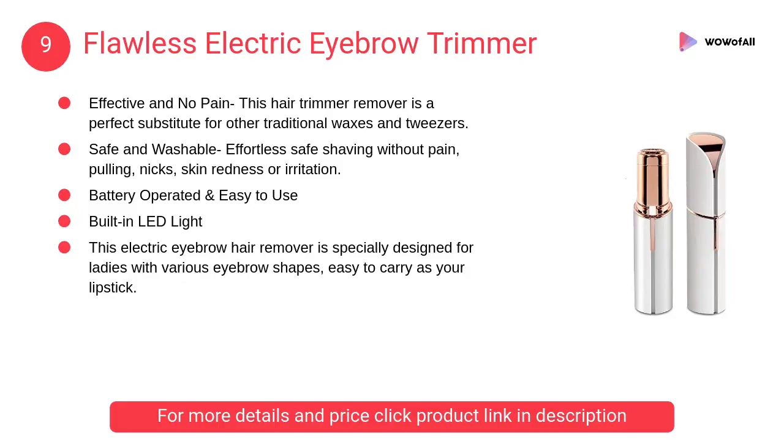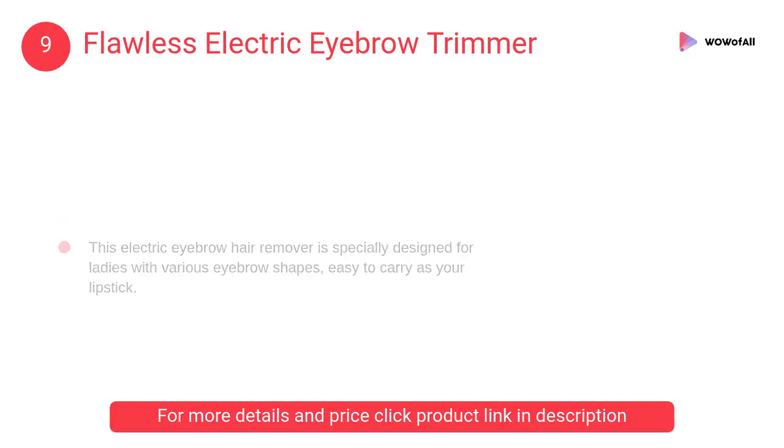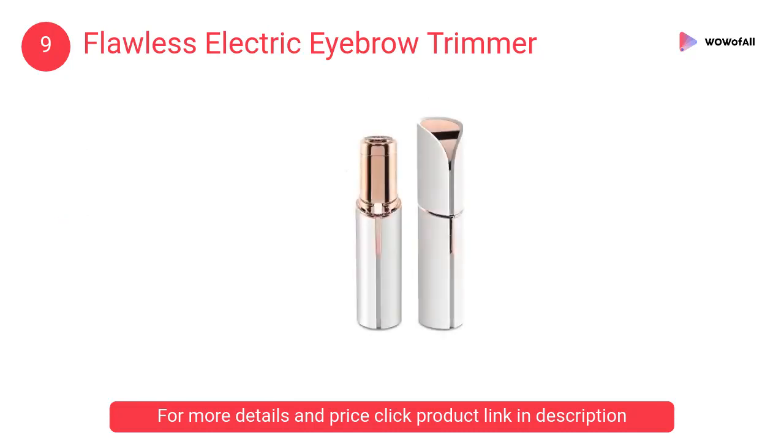At number 9, Flawless Electric Eyebrow Trimmer. This hair trimmer remover is a perfect substitute for other traditional waxes and tweezers, offering effortless, safe shaving without pain, pulling, nicks, skin redness, or irritation.